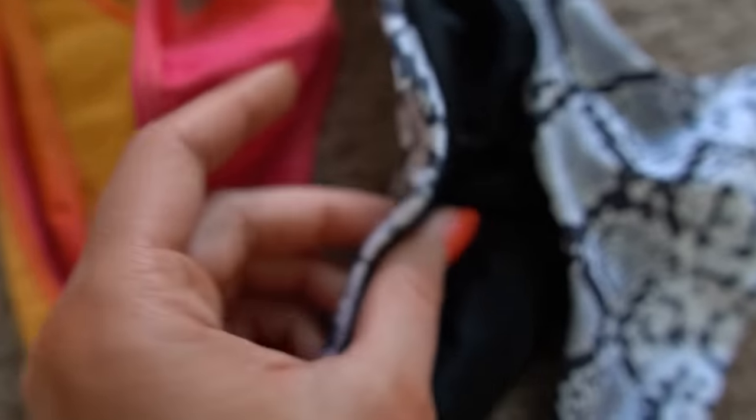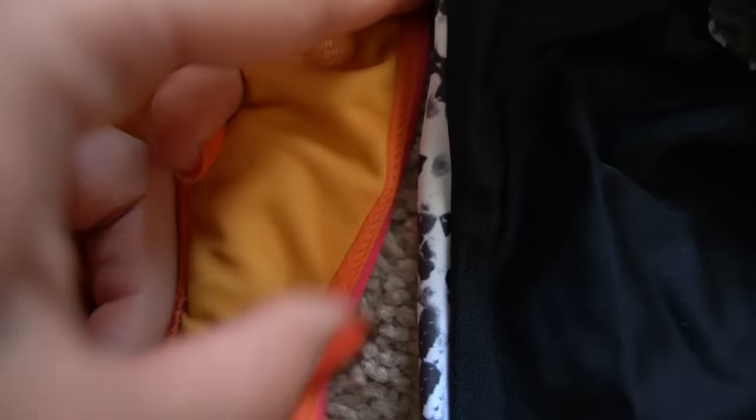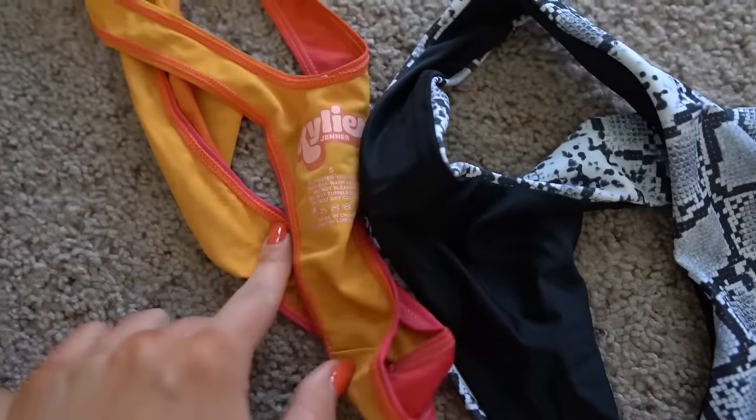Here's the Zaful bottoms — double lined, no itchy seams along the edges, while the Kylie ones have those little itchy seams. I don't know what I expected out of Kylie Swim, but it really wasn't this. I would truly rather shop at Shein.